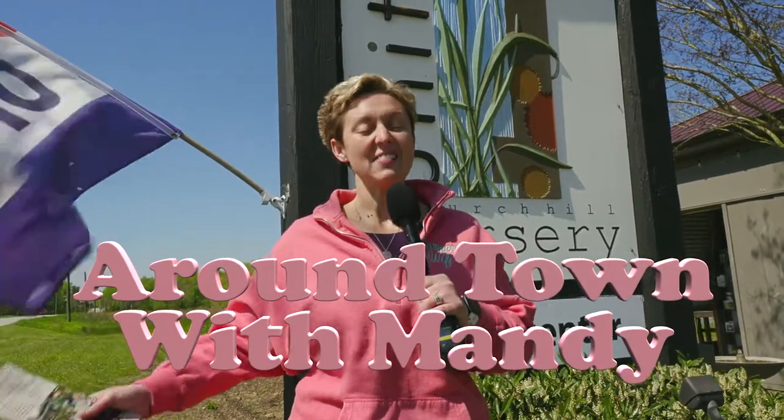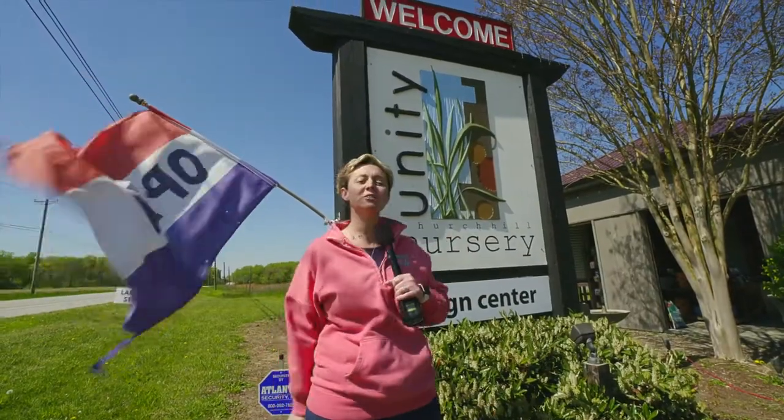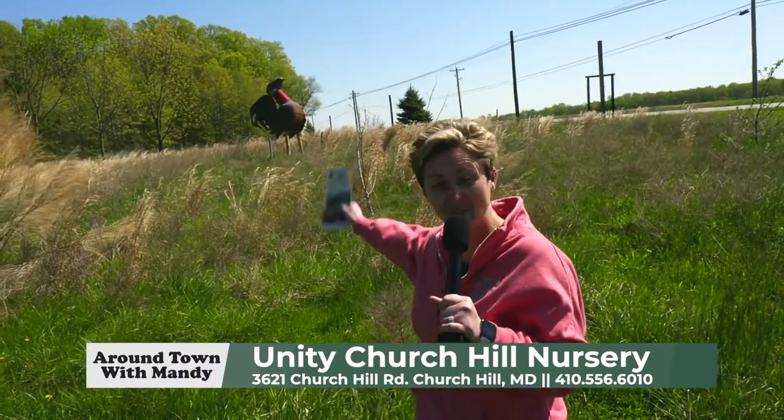Hey, it's Around Town with Mandy. The sun's shining, and we've made our way to Unity Church Hill Nursery. They're located just off of 213, right next to the giant rooster.